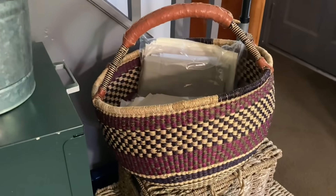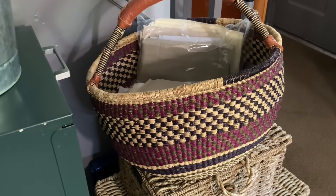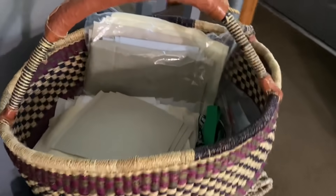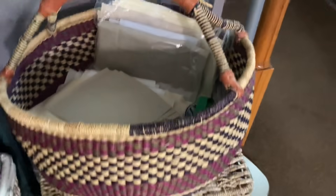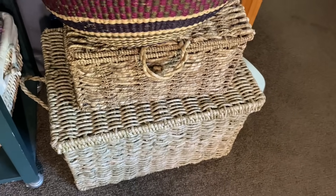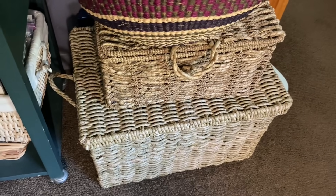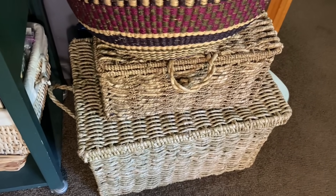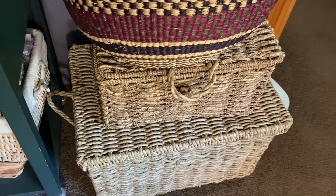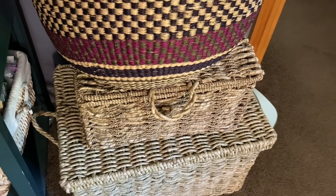This basket I found at HomeGoods a long time ago when Deb and I were shopping. That's just holding scraps of fabrics, things I might use for ornaments and whatnot — I just toss them in there. Those two baskets hold odds and ends. The bottom one is holding what Deb and I refer to as my archived projects — ones I'm not currently working on that I've just set aside for a while. The middle basket has some more patterns.